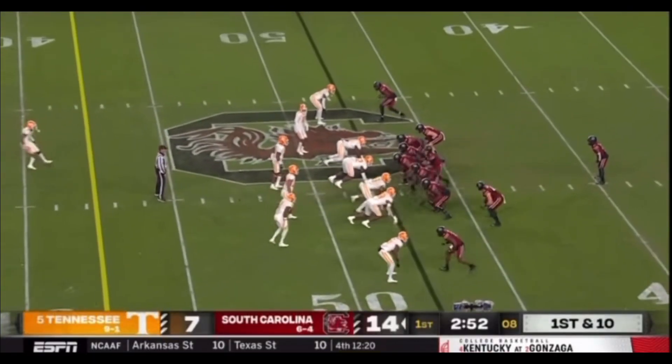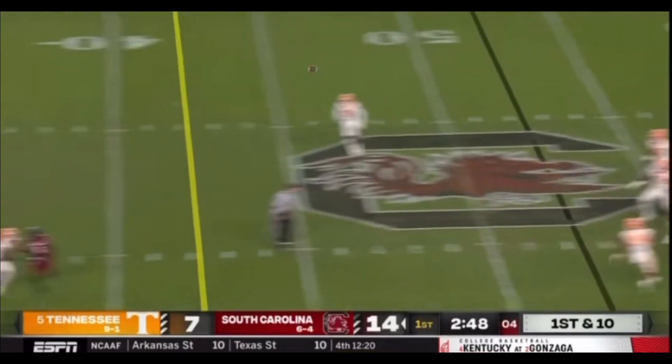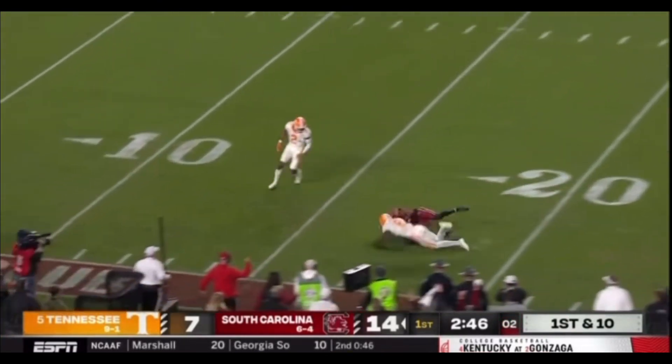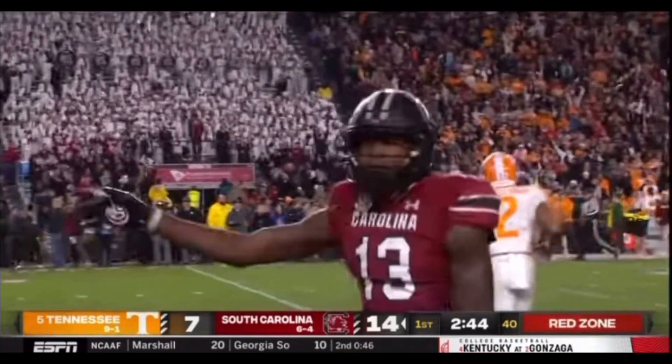Juju stays in the ball game. Rattler now 7 of 8 on the night. He'll play action again, drop deep in the pocket. Wants to go — crossing route deep down the field at the 19. And again he's got Jalen Brooks. Are you kidding me?